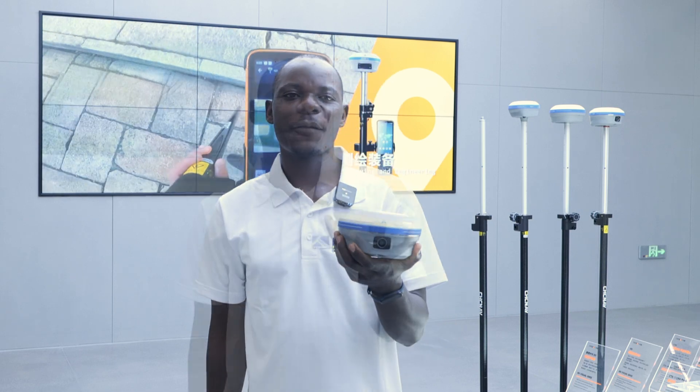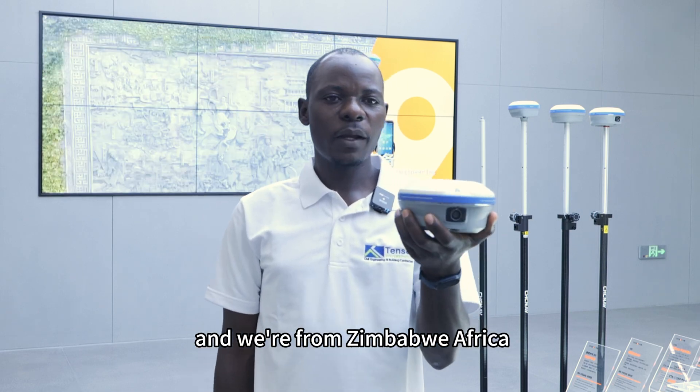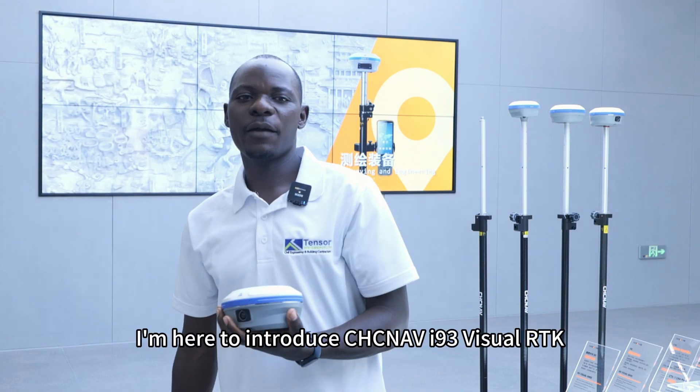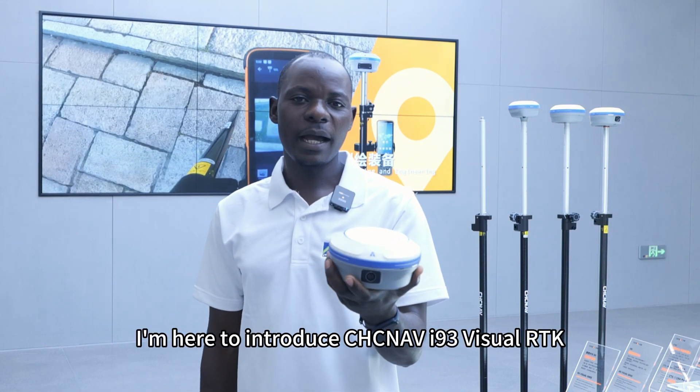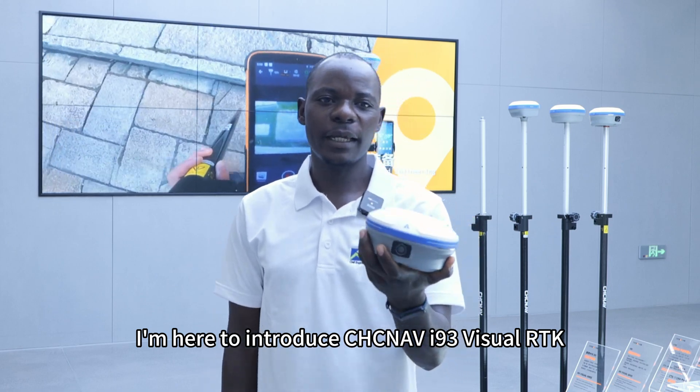I'm Jairos, all the way from Zimbabwe, Africa. I'm here to introduce CHC i93 Visual RTK.